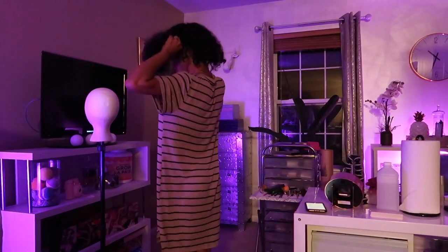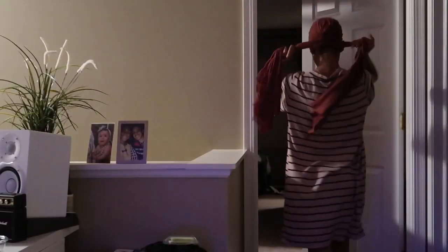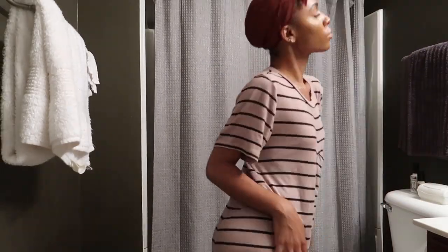As I head upstairs, I'm going to go to my beauty area and take off my wig and I'm going to wrap my hair on the way to the bathroom and I'm going to turn on the shower. And while I turn on the shower, I'm going to do a little dance.